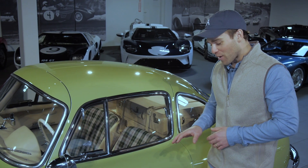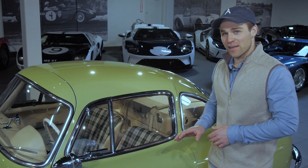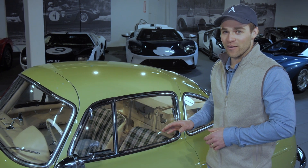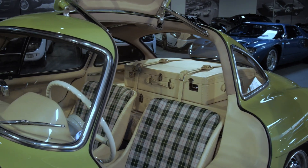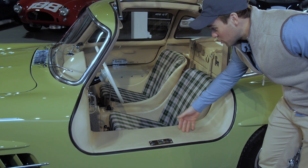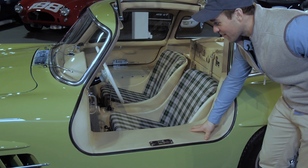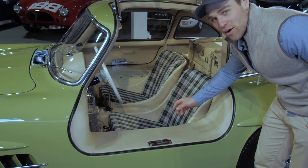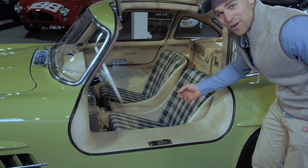Let's hop in. As you grab for the door handle, you start to see the aircraft influence that Rudolf brought to this thing. You open the door and you see this giant sill — that's because of the tubular race car chassis underneath. It really does feel like a race car as you step in, though it's a little daunting for guys who aren't race car drivers. So they helped everyone out with the tilt steering wheel.